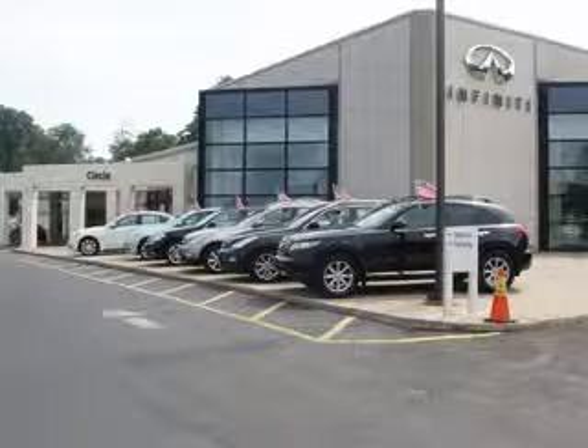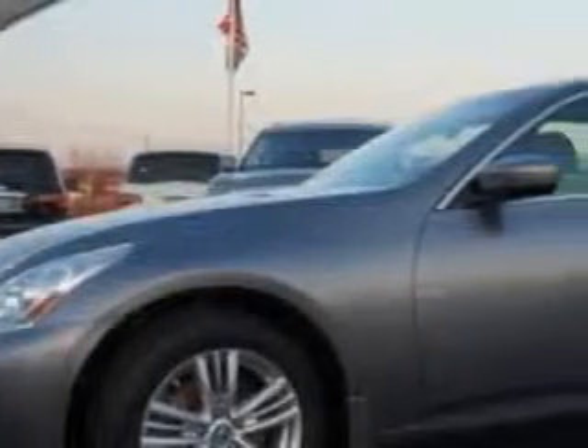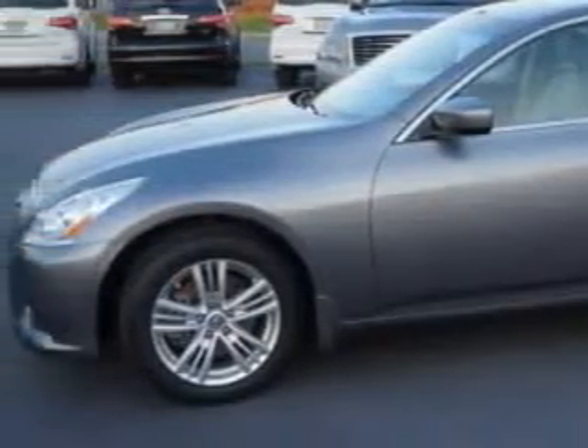Thank you for visiting Circle Infinity, where customer service means making your car buying experience as easy and enjoyable as possible. Check out this Graphite Shadow 2011 Infinity G37 all-wheel drive, equipped with a 6-cylinder engine and an automatic transmission. Enjoy this great car with features like: